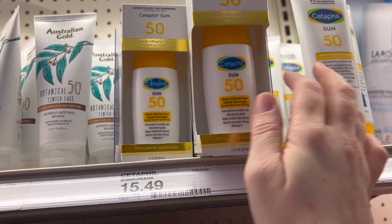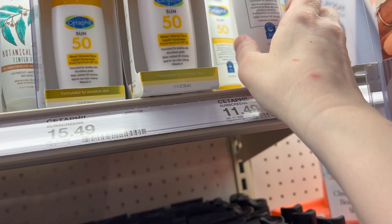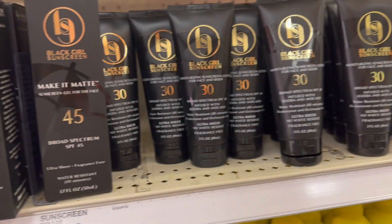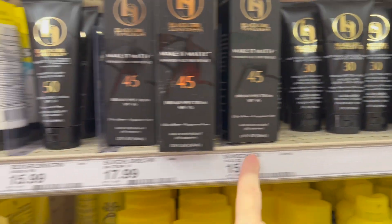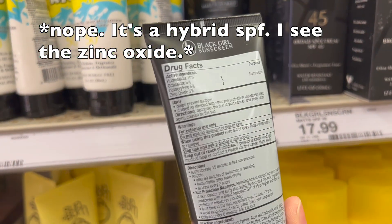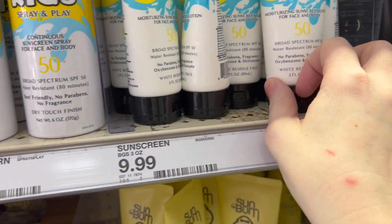Has anyone tried the Cetaphil sunscreens? I have not tried these. This one is all mineral. There's a wide variety of Black Girl Sunscreens — I have not tried these either. There's mineral, chemical, hybrid. This one is all chemical I think. The new kids sunscreens they came out with are mineral and hybrid. A good price point at $10. I haven't tried these either.